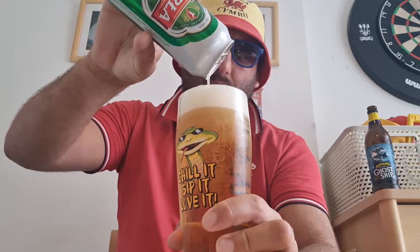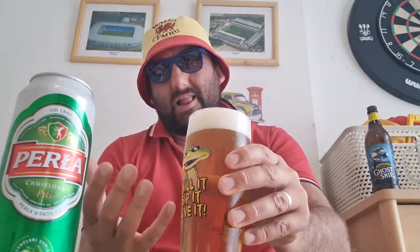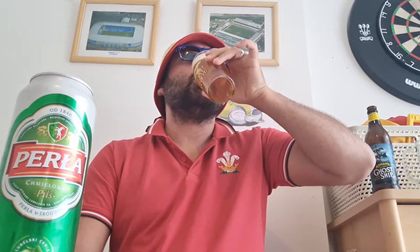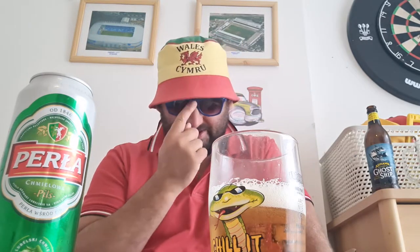It's all in - we're all in. Looks fantastic, a pilsner with a nice big head, it's lovely. Chin chin old buddy, let's have a go. Medium body.